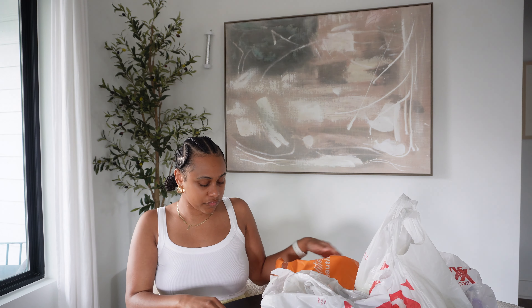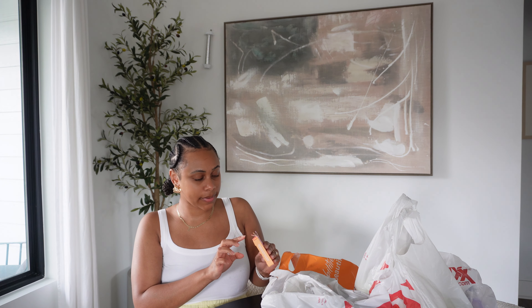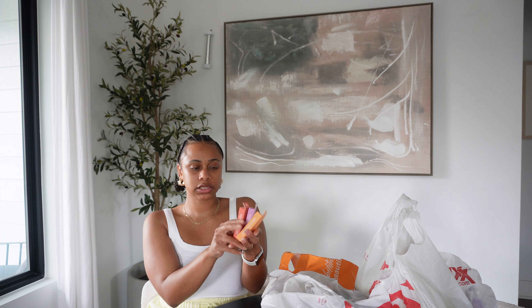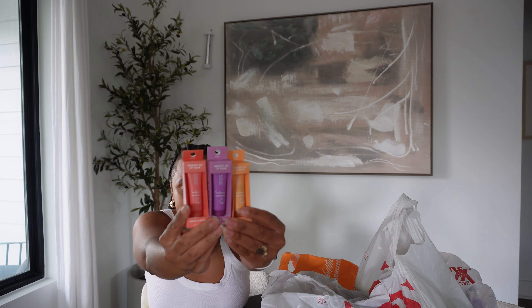Last but not least from Ulta, I got a bunch of ELF lip balms. These are supposed to be a dupe for the Laneige lip balms — in my opinion they're not, but they're not bad. I got these for the girls' gift bags in different scents: strawberry, grape, and peach — just something to throw in the bag. These were like $4 a piece.